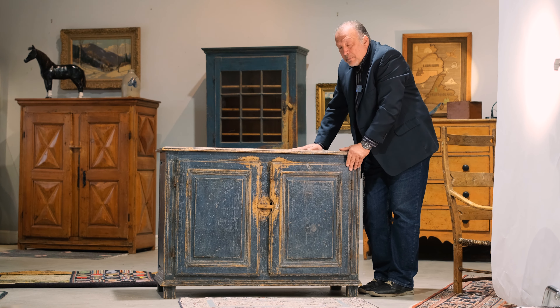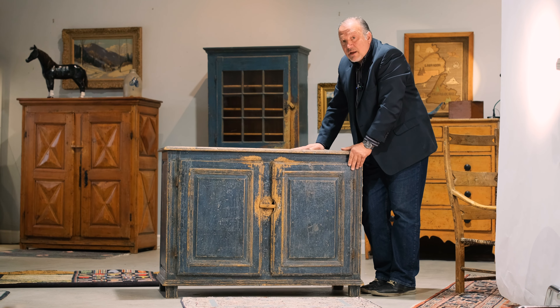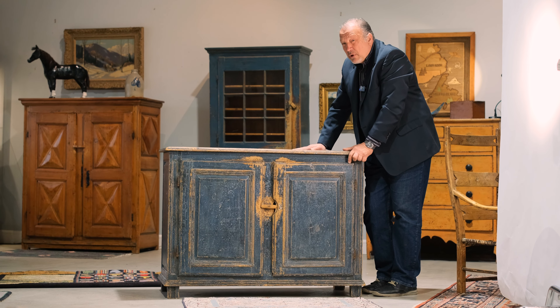And it will be featured in our Canadiana, Québécois, and folk art sale on May 6th.